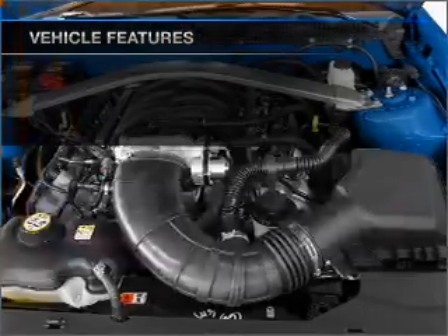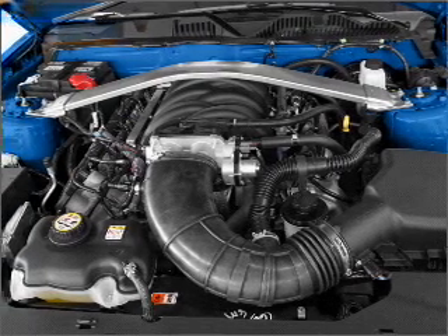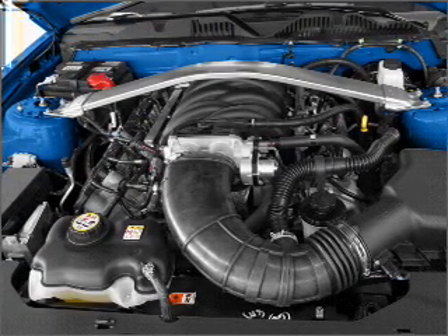Air conditioning, power door locks, power windows, power steering, cruise control, power mirrors, and an adjustable tilt steering wheel.